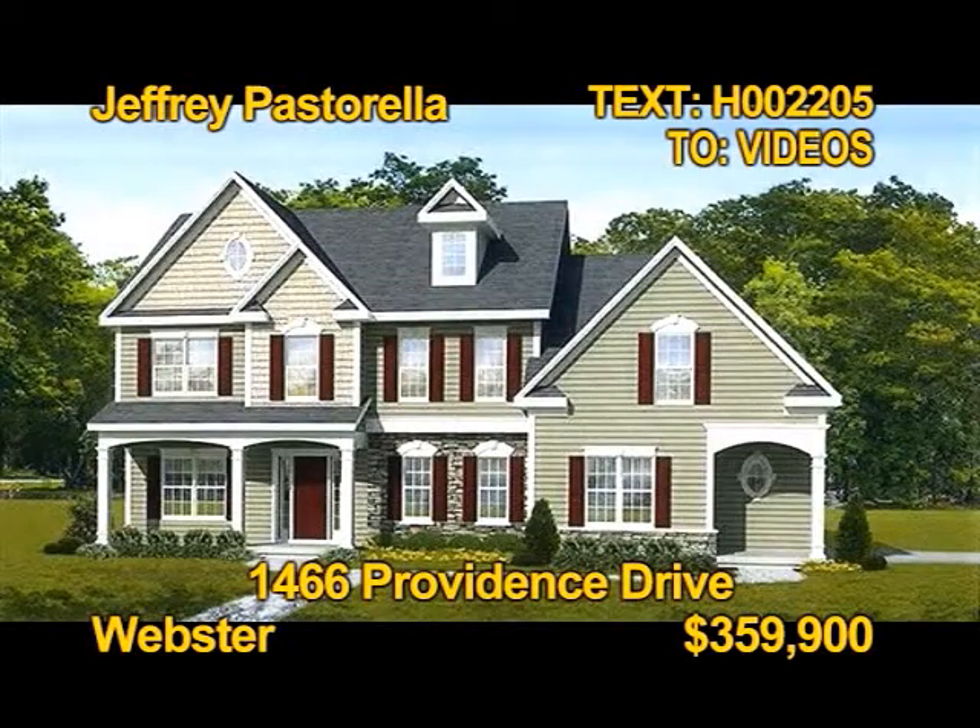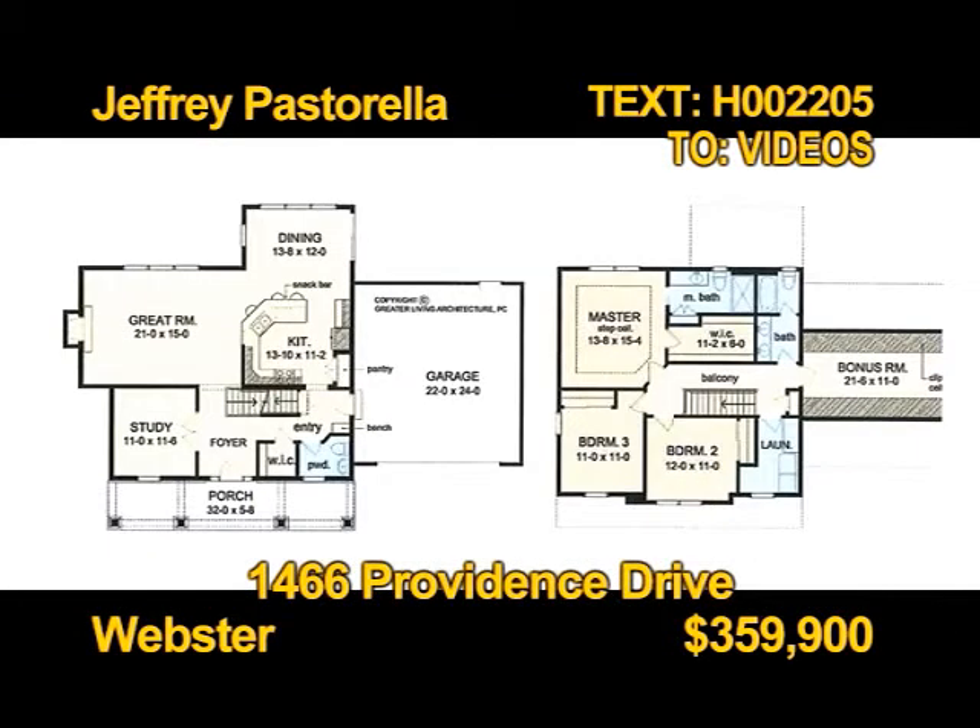This is a new home to be built by Verone Homes. Four bedrooms, two and a half baths, almost 2,300 square feet of gorgeous detail. Fantastic features include poured basement walls, Anderson windows, gas fireplace, seeded lawn, and blacktop driveway. See this home in person with Jeffrey Pastorella.